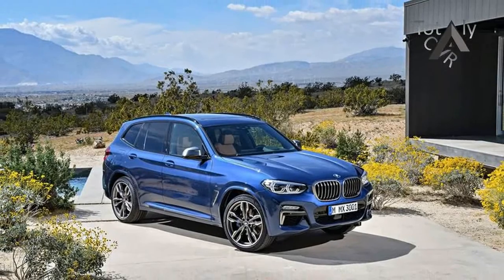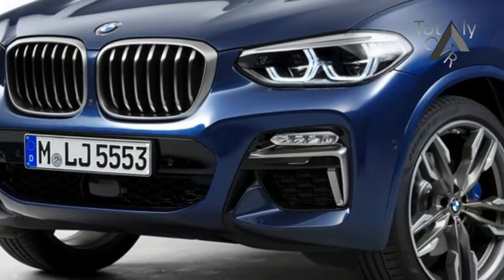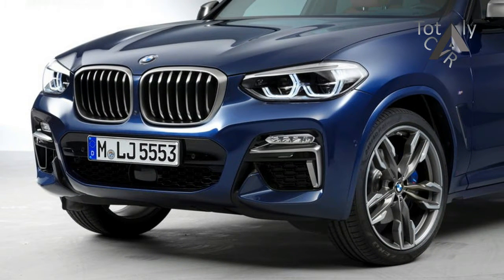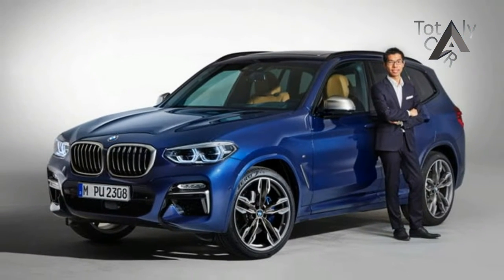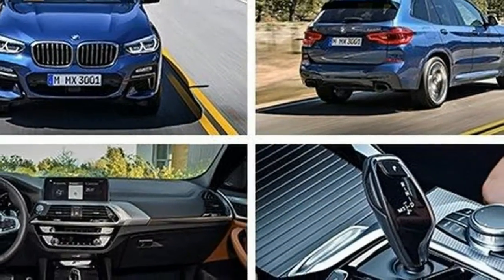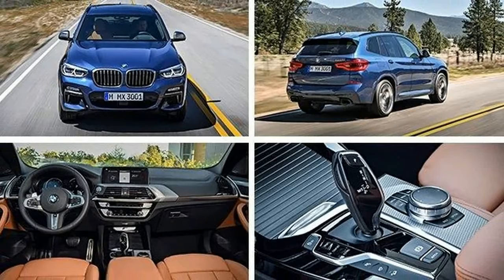Complementing the new powertrains is fresh styling that gives the compact crossover a more expressive look, thanks to a wheelbase that stretches 2 inches longer than before. The new X3 features a more striking profile with a long hood, a tapering roofline, and a belt line that rises aft of the C-pillar, recalling that of the original 2004 X3. The overall length is up more than 2 inches as well.